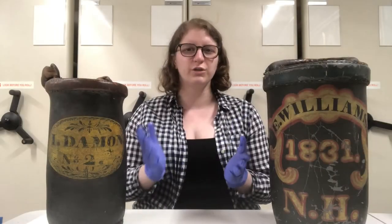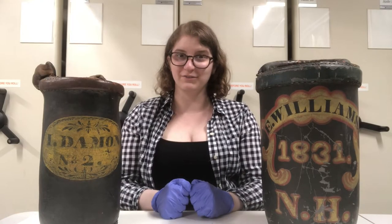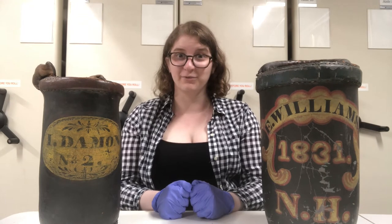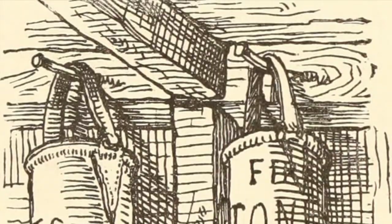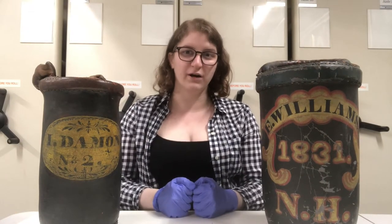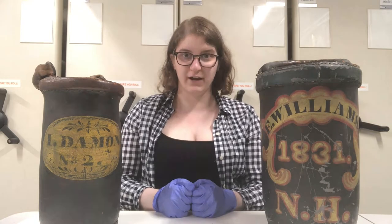In terms of who would use these, the short answer is everyone. If you were an early 19th century resident of Northampton, you would have a few of these in your house at all times. In many places, it was actually the law, and you could be fined if you didn't have them. They'd probably be in the front room of your house. When the call went out that one of your neighbor's homes was on fire, you would pick up one of these and throw it either out the door or out your window into the street, so that the people forming a bucket brigade could use it to fight the fire.